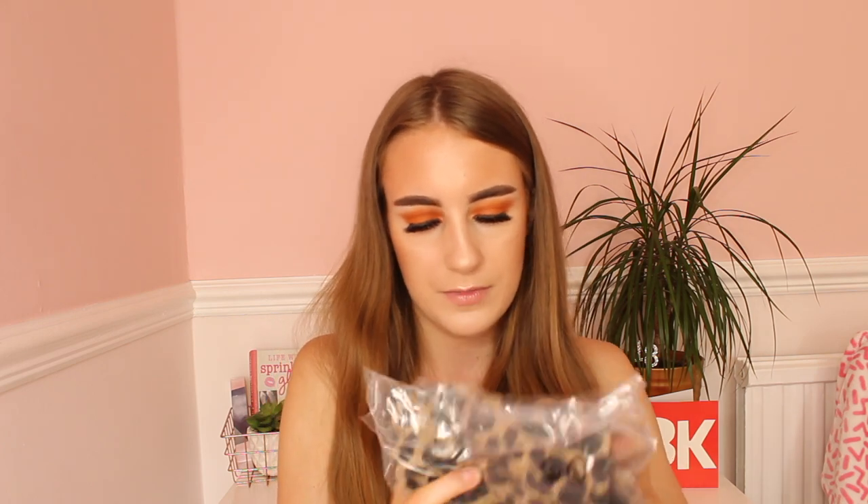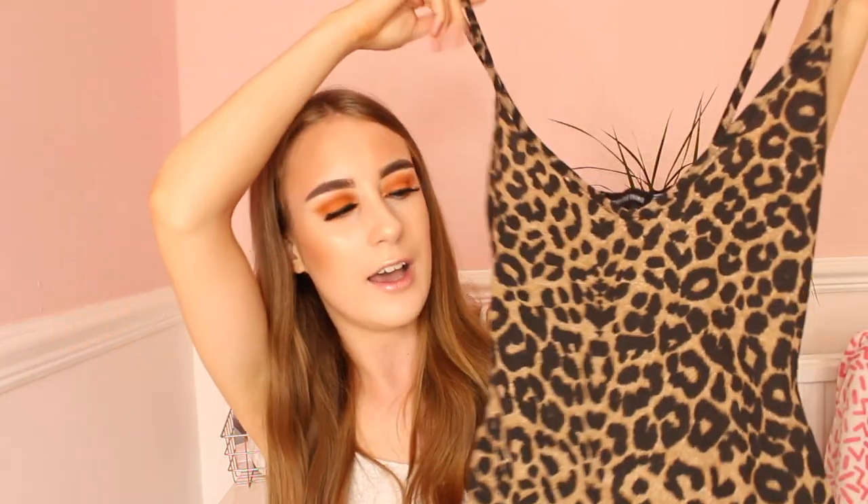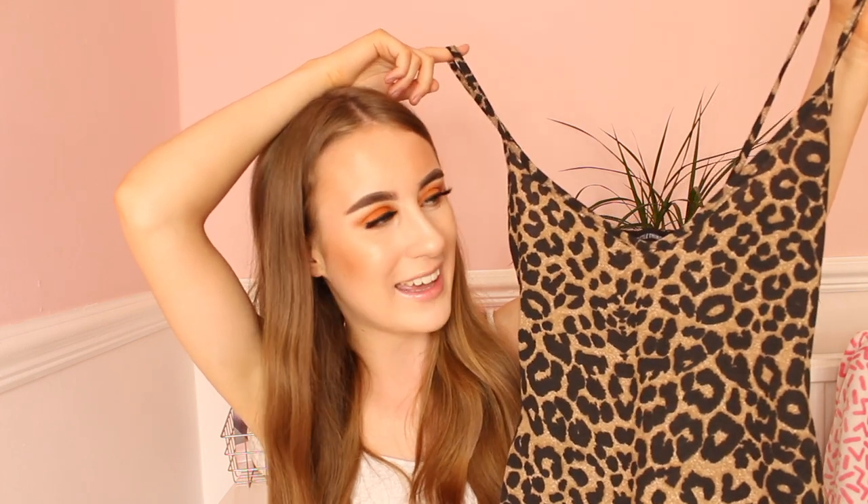Moving on to the next dress — Carol Baskin vibes! This is like a leopard print dress. We have the Leopard Print Strappy Plunge Bodycon Dress. My mum knows I love bodycon dresses because they really show off my figure. I do love leopard print and this dress would be lovely on holiday — I'll be able to look like Carol Baskin! I really like the straps and the V-neck on it, and it cinches in at the waist as well. It's a size 6. I do want more leopard print pieces, so this will add to my collection.